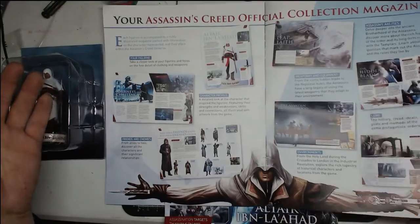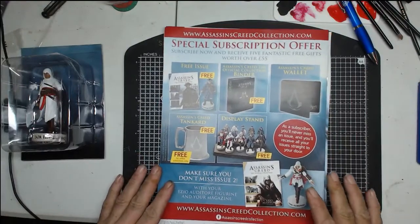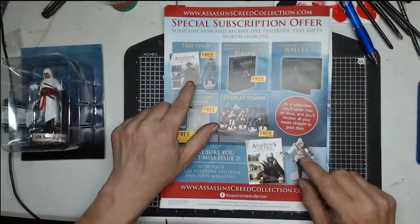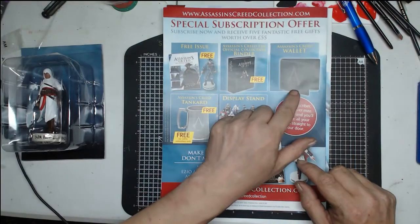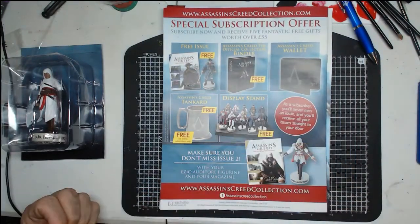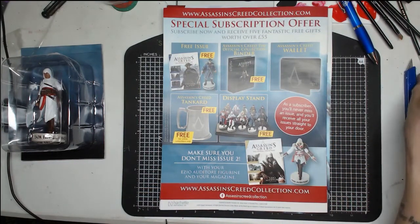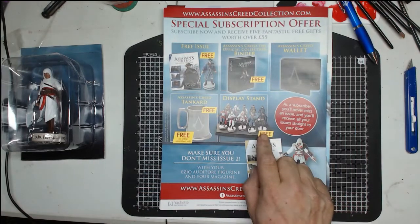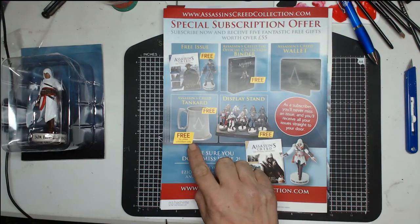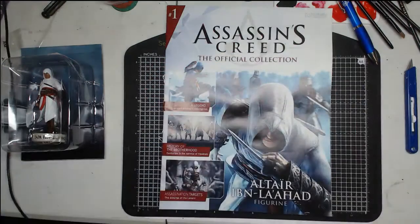I haven't opened the magazine or the figurine yet but I'm rather interested — I'm liking this. I've got one free issue because I subscribed, I've got the binder, I've got a wallet — I'm debating whether to give that away as a subscriber giveaway, it's absolutely beautiful. I also get a free display stand and should be getting a tan card since I subscribed online.